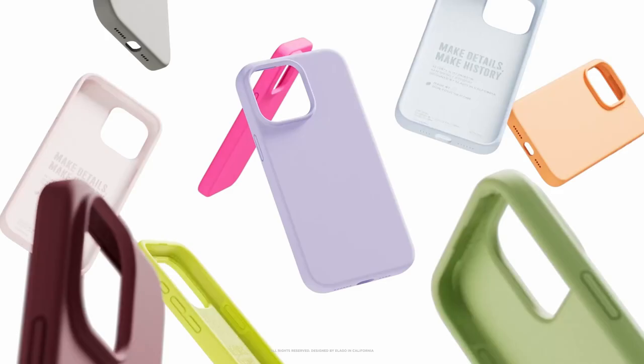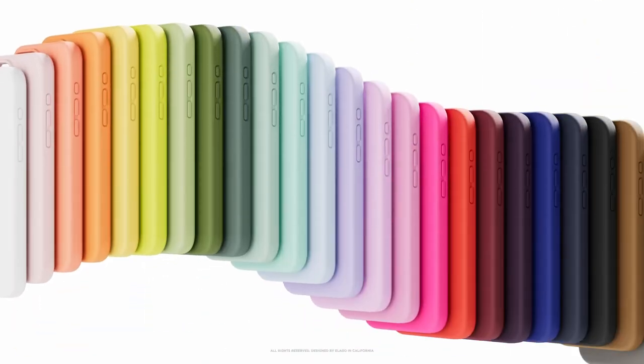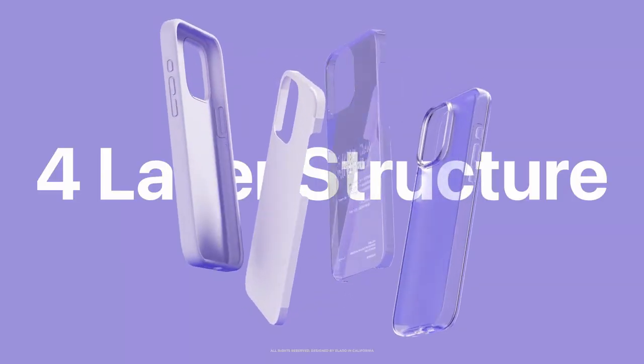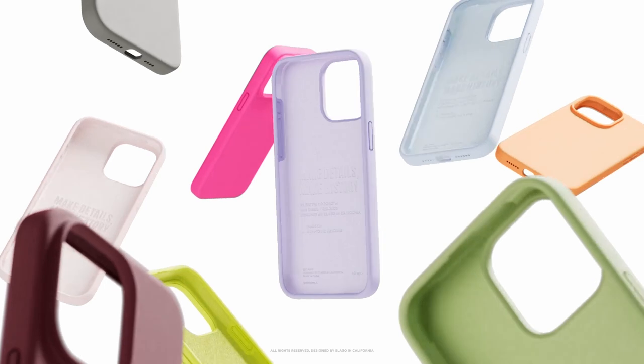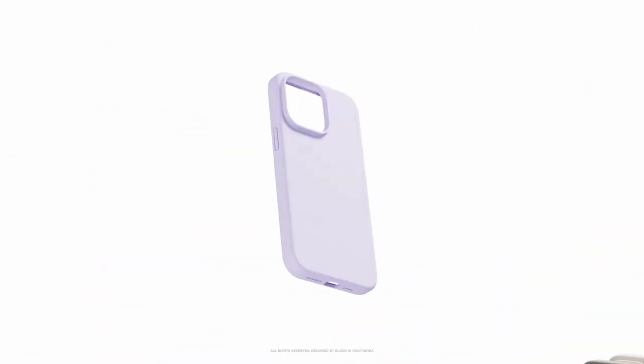Elego's motto, 'simple sophistication,' reflects their commitment to useful, stylish products. They create what they love, so you know you're getting something special. With Elego, you're not just buying a case — you're investing in a product designed with care and passion. So guys, that was the video about the best iPhone 15 Pro Max cases in 2025. All the links are given in the description. Do check them out. Thank you.